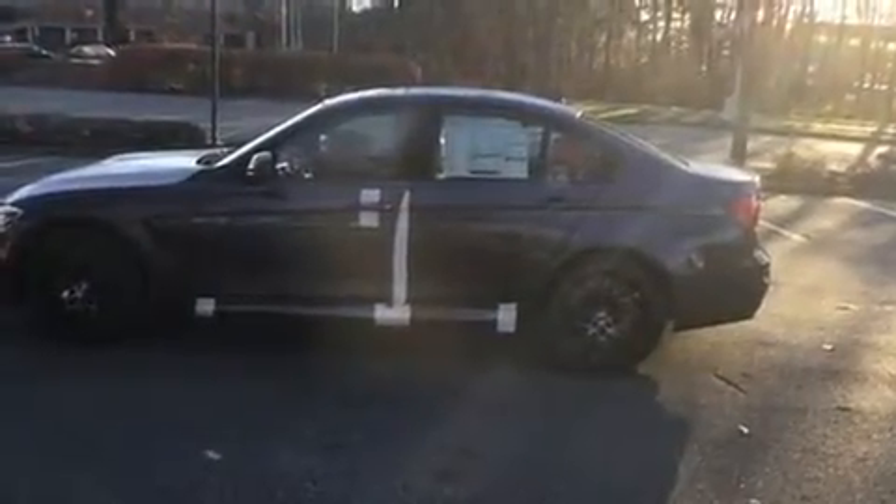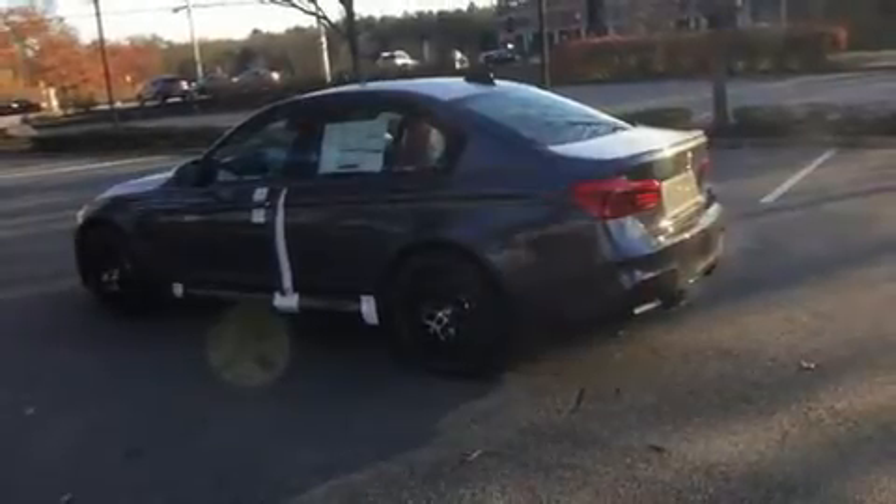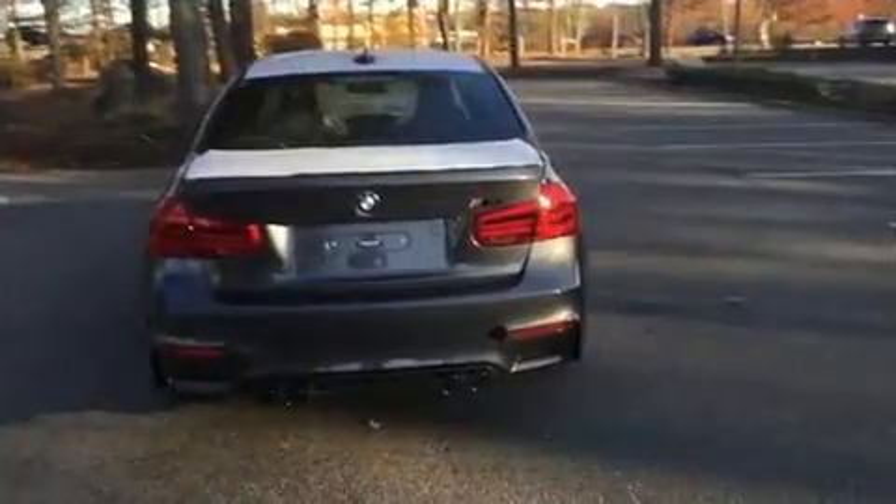A turbocharger is also included as an economical means of increasing performance. Top features include power front seats, automatic dimming door mirrors, rain-sensing wipers, and a blind-spot monitoring system.